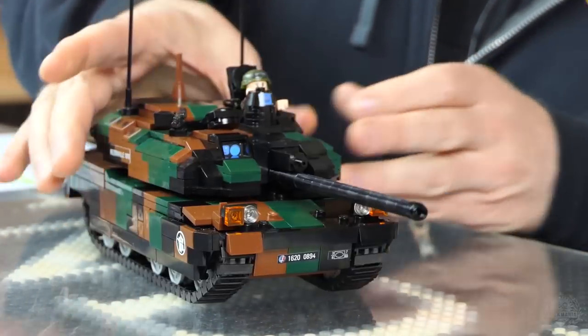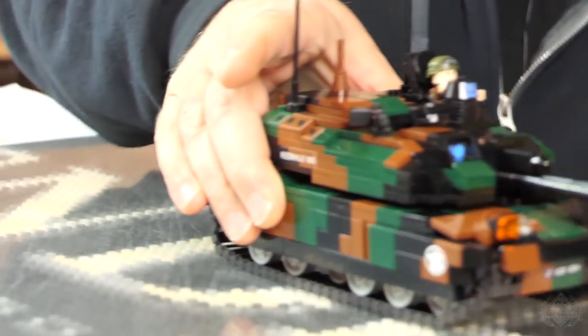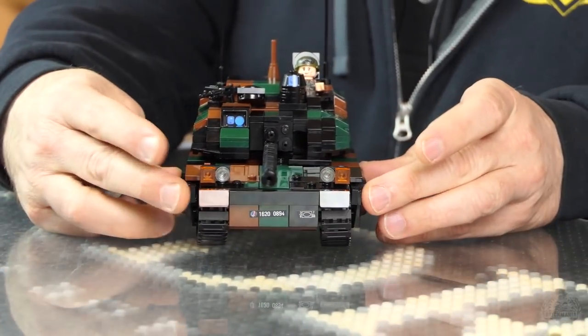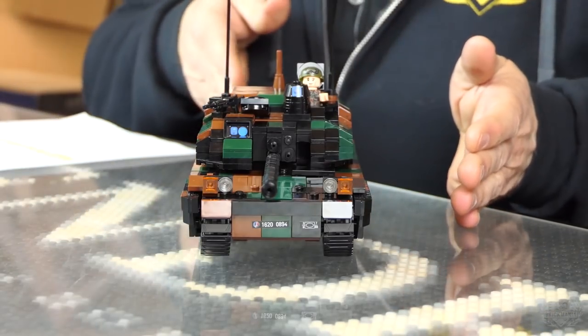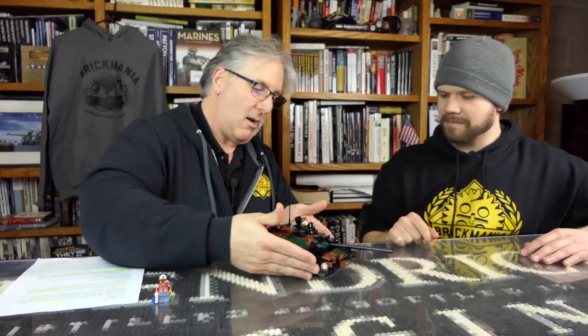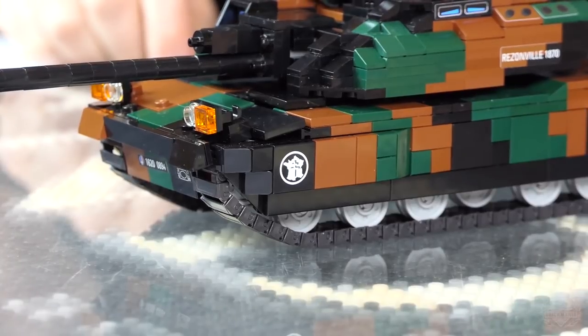So this tank has a really nice motion with the treads, and you've got the side skirts on there. That's pretty solid. This is extra armor protection here. It doesn't have the full armor protection — the Azur urban kit — but we wanted to put this here, and we have this nice printed tile here, which I believe is a French tile.